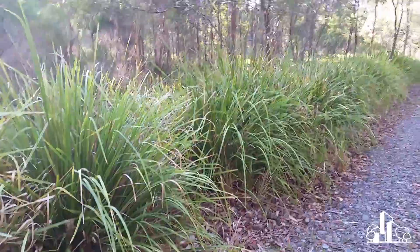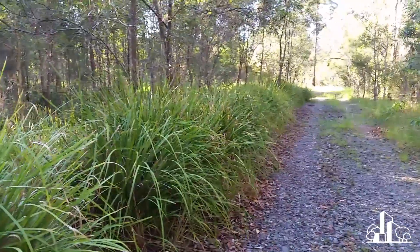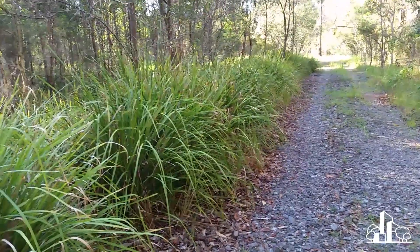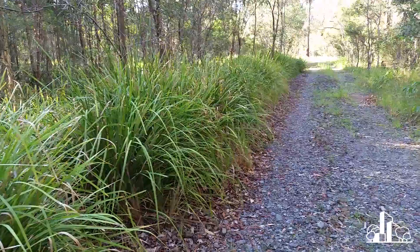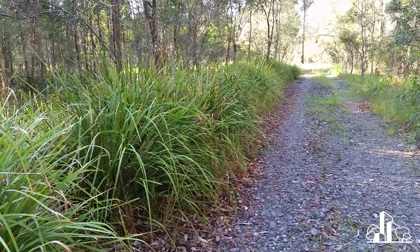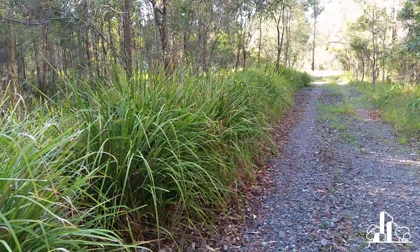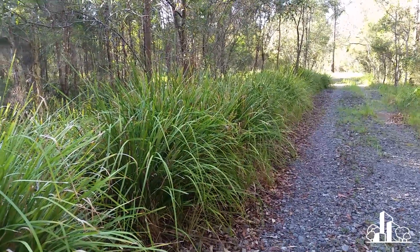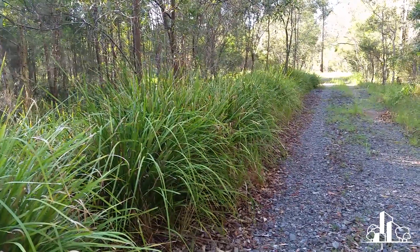There are a few reasons why these get used really regularly. One is that they are tough as nails, which is why they get used regularly in general, not just in bioretention systems. Secondly, because they're so tough and have been used a lot, they're quite easily recognised. It's got to the point where you can be fairly confident that most maintenance crews know what a Lomandra is, or at least know it's something that's meant to be there and should be protected.